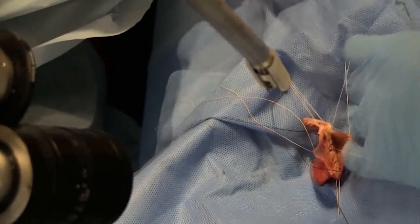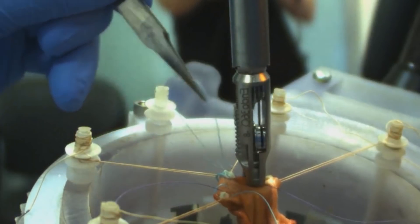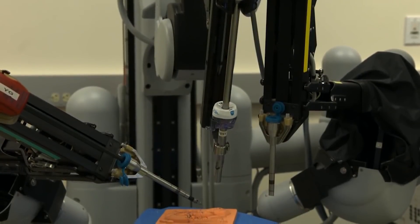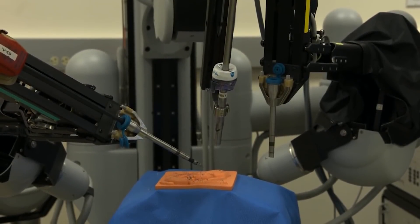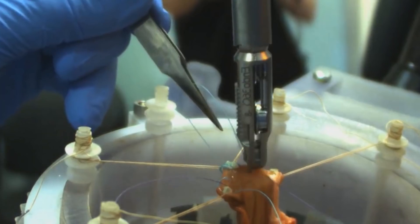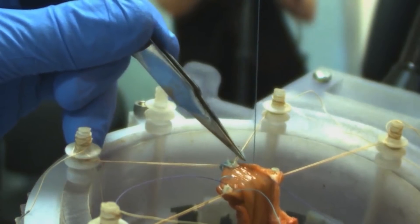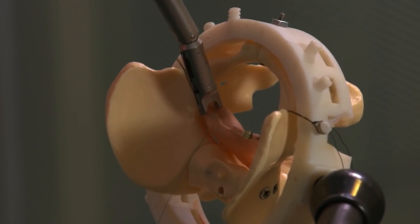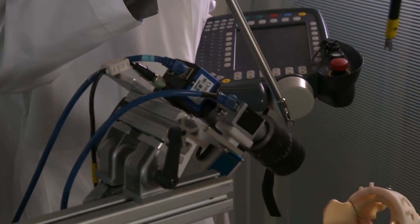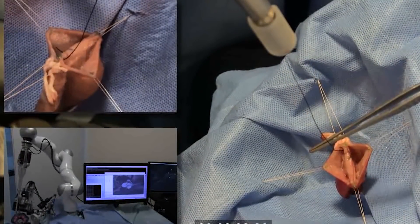Working with collaborators at the Children's National Hospital in Washington, D.C. and Jin Kang, a Johns Hopkins professor of electrical and computer engineering, Krieger helped create the robot, a vision-guided system designed specifically to suture soft tissue. Their current iteration advances a 2016 model that repaired a pig's intestines accurately, but required a large incision to access the intestine and more guidance from humans. The team equipped STAR with new features for enhanced autonomy and improved surgical precision, including specialized suturing tools and state-of-the-art imaging systems that provide more accurate visualizations of the surgical field.